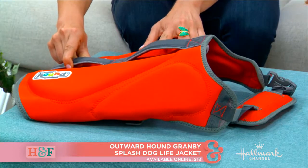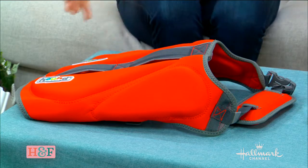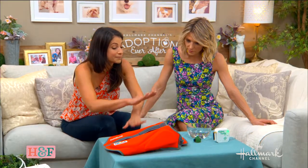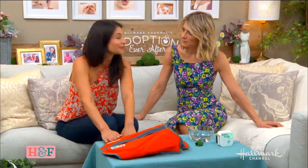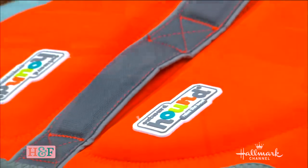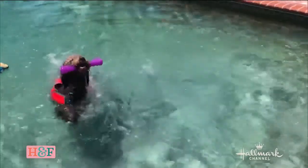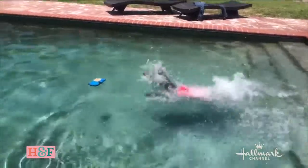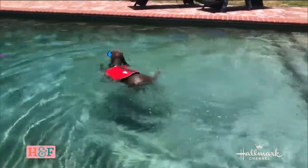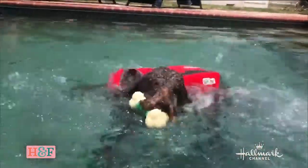The last thing to look for is bright colors — bright yellow, orange, or red — because depending on where you are and the time of day, you want it to be easily seen by everyone. We actually used this on our family member's dog, Archie. He was scared of the water and didn't love the pool, but by putting this life vest on him he felt so much more confident. It was really nice seeing him having a blast, feeling safe and comfortable in the water.